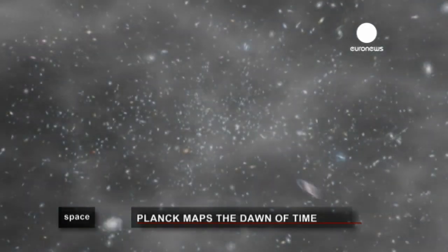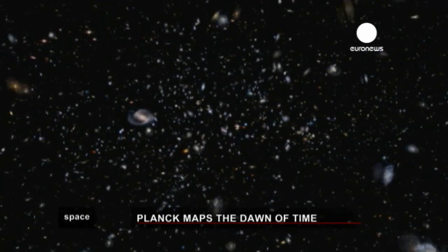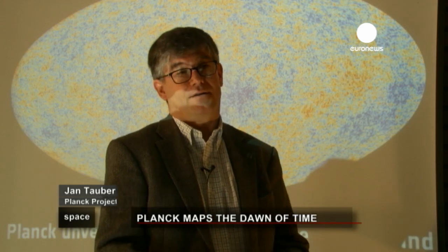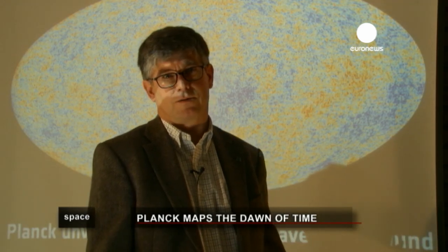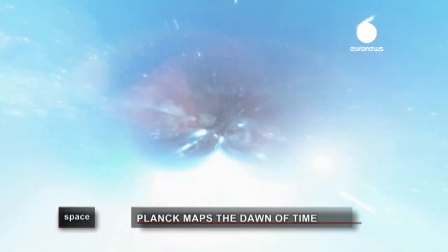Scientists have traced a unique new map of the first light of the Universe and raised profound questions about the Big Bang. It's the Universe that we live in, and we are interested in it. I think that is a basic question we all ask ourselves: where did it come from? How do we fit into this big picture? The idea that you can actually experimentally test what happened at the Big Bang still amazes me.